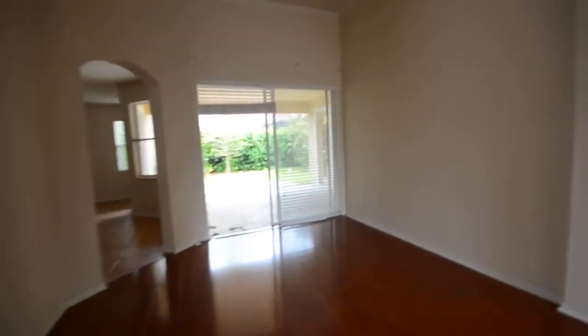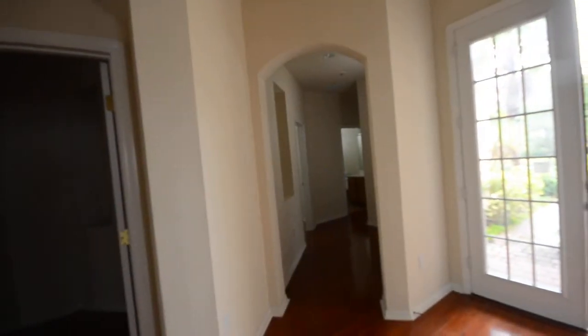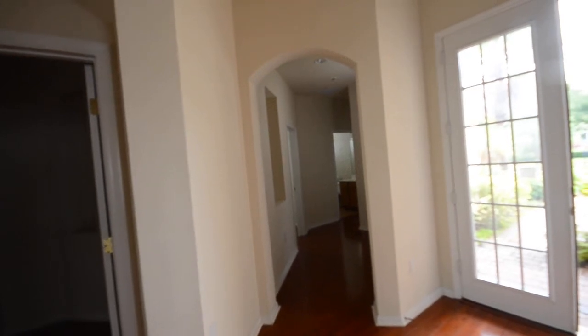Now we're back to here — I'm going to sweep on over to the master. It's got a nice big master. Down here is the other two bedrooms and the baths, it's a 3-2. Let's go into the master. So it's got a nice big master — actually considering it's a 3-2, I usually find a smaller one than this. It's got nice tall ceilings, crown molding.